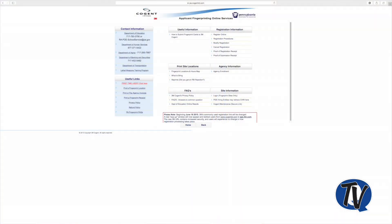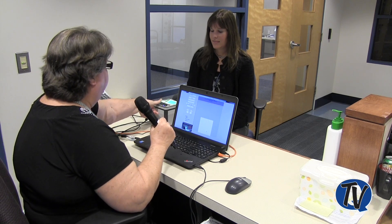The employee provides their Cogent registration number — the number from the Cogent site where they have registered — and I put that number into the computer. It connects to the site that connects to the FBI. Then we're going to do the fingerprinting.